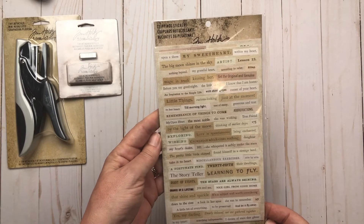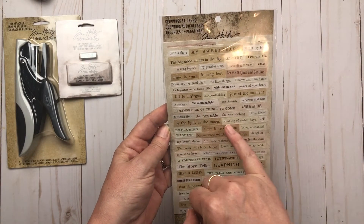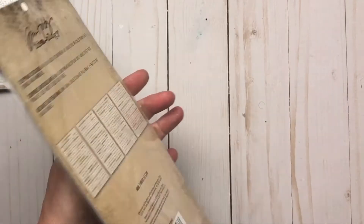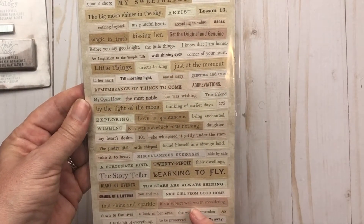I also got these Tim Holtz clipping stickers. Now, I'm assuming these stickers are supposed to be off-centered — they're cut unevenly and they look a little odd, but I'm assuming that's how they're supposed to look. It has a whole four pages of different sayings on it, like 'shine and sparkle' and 'it's subject well worth considering.'